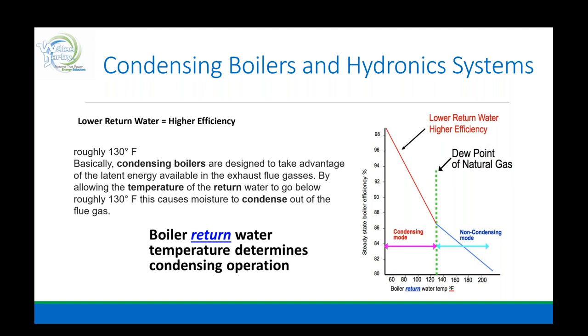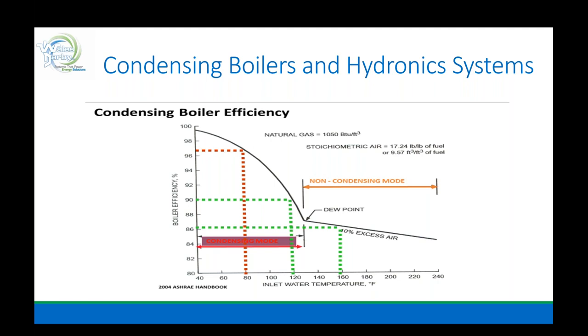Looking at the non-condensing versus condensing side of the diagram — if you drop down between 120°F and 140°F, that is what we want to drive with high-efficiency condensing. Remember, the heat exchangers are made to be washed with that vapor-to-liquid condensate.